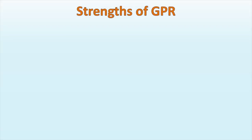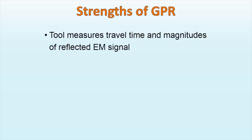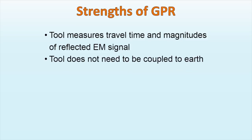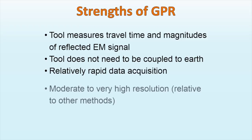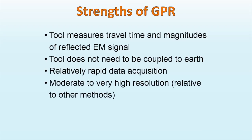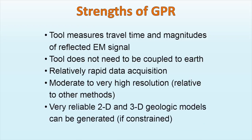Let us summarize the strengths of GPR. GPR measures travel time and magnitudes of reflected electromagnetic signals. The tool does not need to be coupled to the earth. Data acquisition is relatively rapid. GPR provides moderate to very high data resolution, as well as reliable 2D and 3D geologic models.